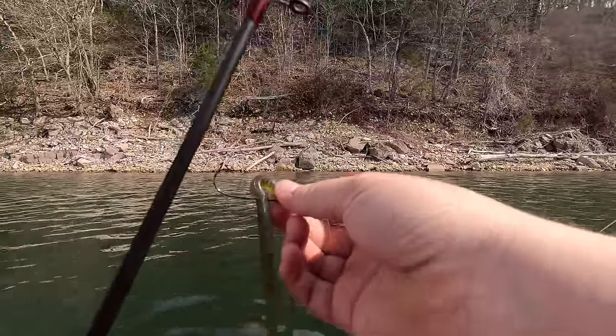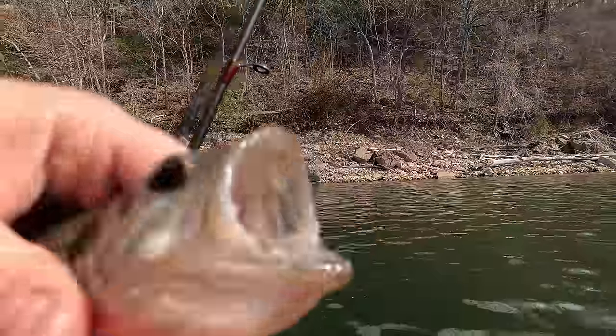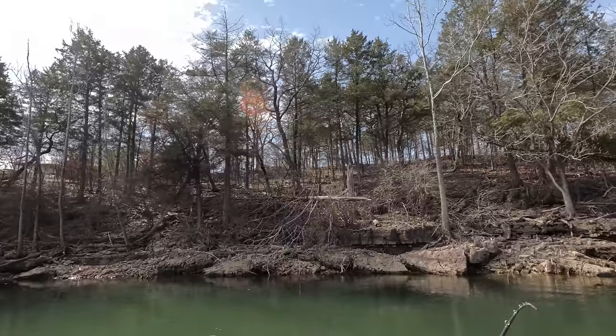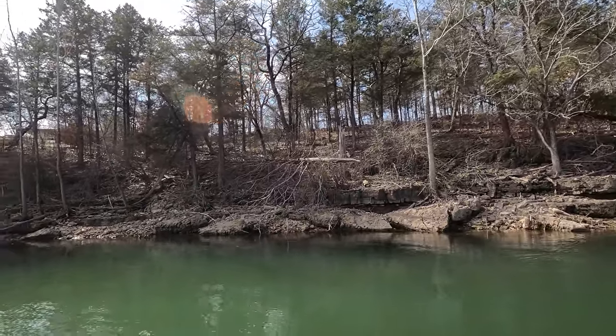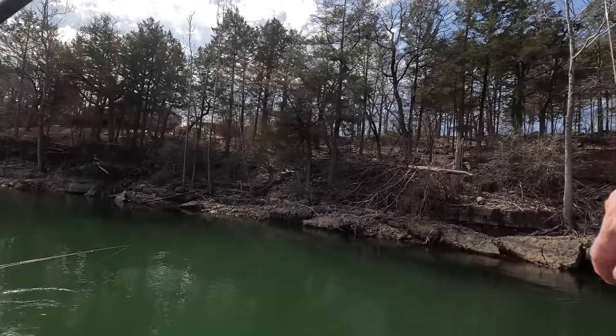This makes up for losing it at the boat. A big ol' monster fish — he's been eating good.